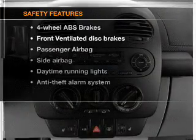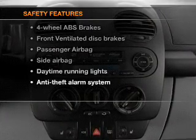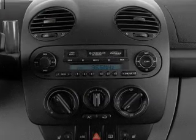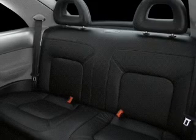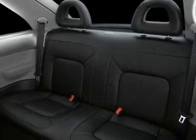If safety is a high priority, rest assured knowing that these top safety components are included: front ventilated disc brakes, passenger airbag, side airbag, daytime running lights, and independent suspension.